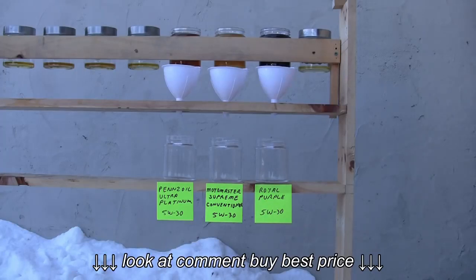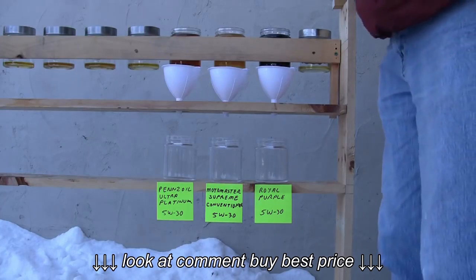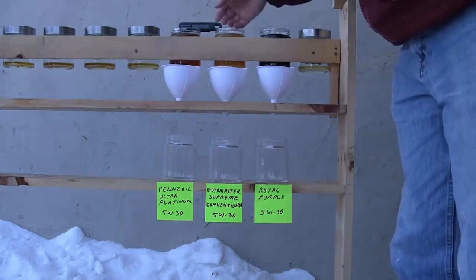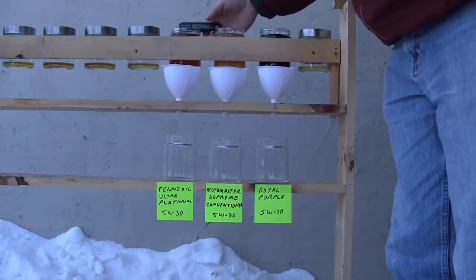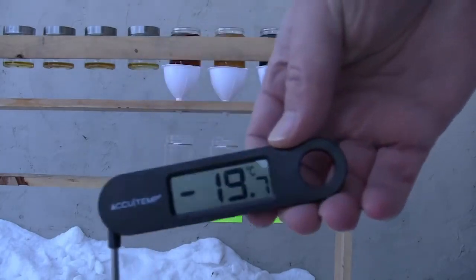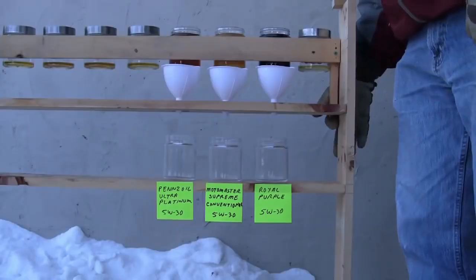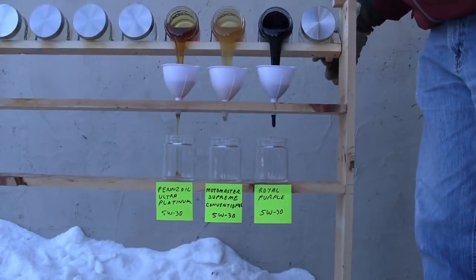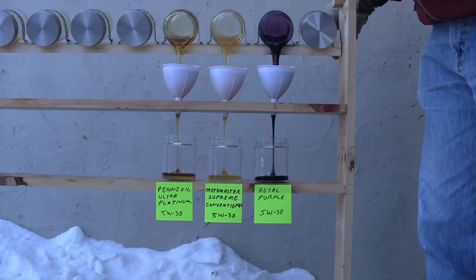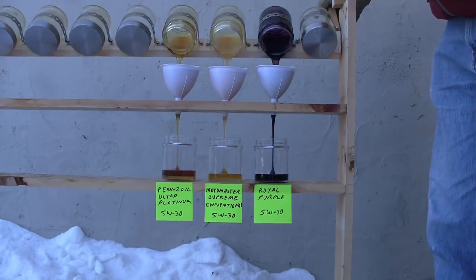This test here I conducted the next day, and it's about the same temperature outside — around minus 20 Celsius, minus 2 Fahrenheit. I never did get a chance to test a conventional oil in the first test, so I took the fastest flowing oil and the slowest flowing oil from that test — Pennzoil as the fastest and Royal Purple as probably the slowest — and I wanted to compare those to a conventional oil. I used a MotoMaster oil from Canadian Tire, a conventional one this time — their Supreme. And I thought I'd do the test again and see how they turn out.